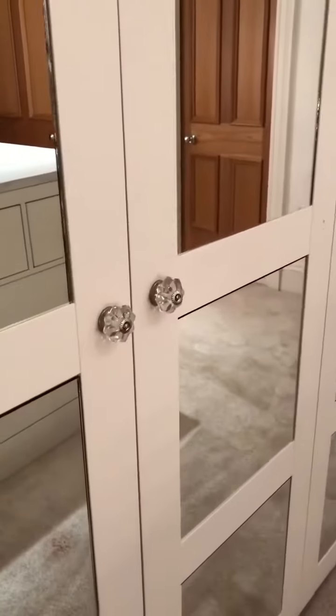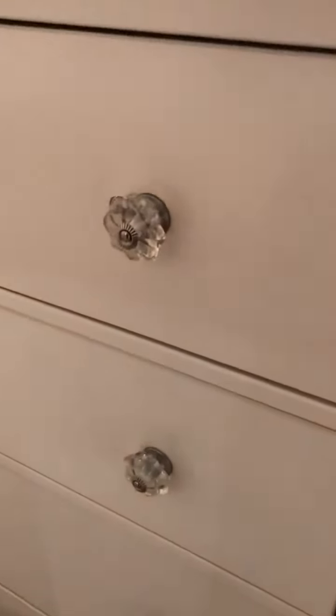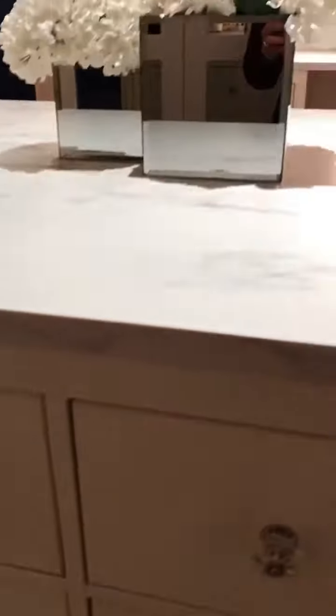All of the handles are from TK Maxx. It took me ages to find enough of these — I needed 52 handles and I went to every TK Maxx in my area to find them. So I hope you like.